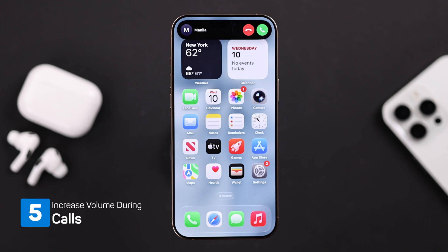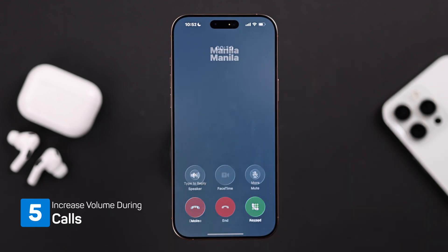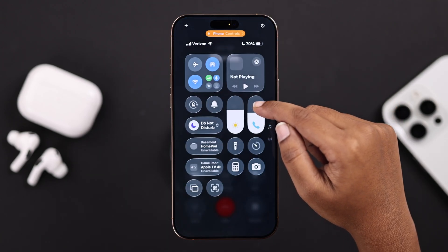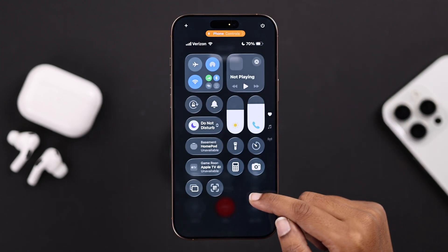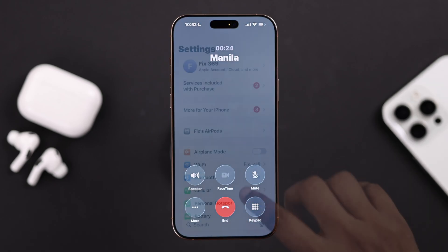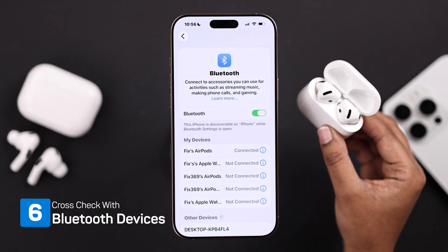If voice messages or calls still don't play through the ear speaker, hold your phone to your ear and slide the volume up in Control Center. This forces the iPhone to switch back to the ear speaker, and many people say this instantly works.